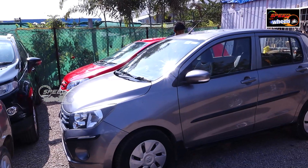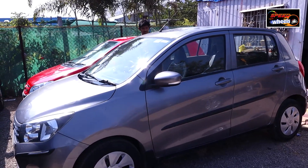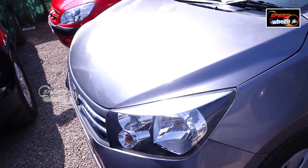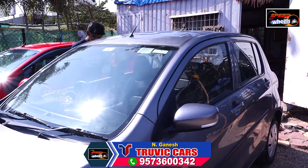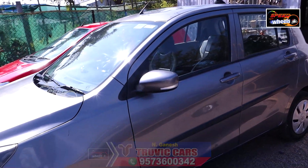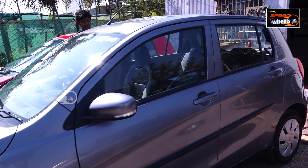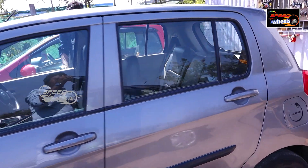This is our Maruti Celerio vehicle, the ZDXI variant. This is a 2016 model with 75,000 km. It is very comfortable and suitable for a middle-class family. It parks easily and drives very smoothly. The interior is spacious. This is the 2016 model at ₹4,30,000.